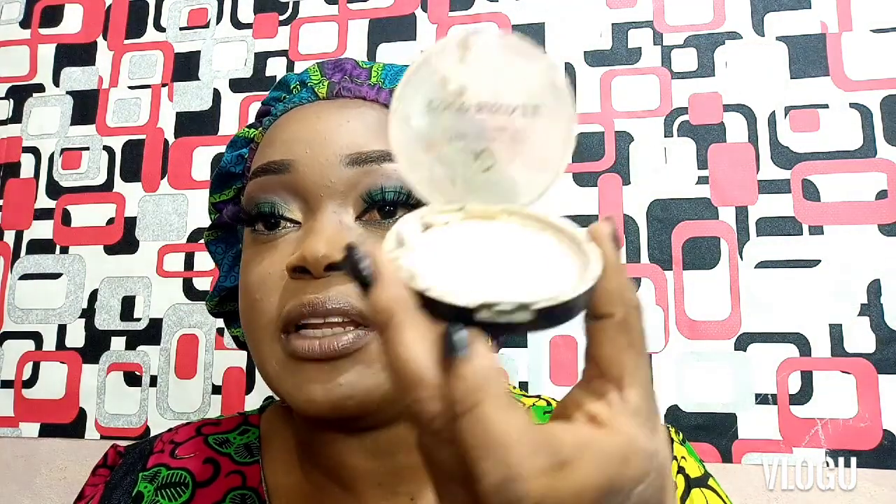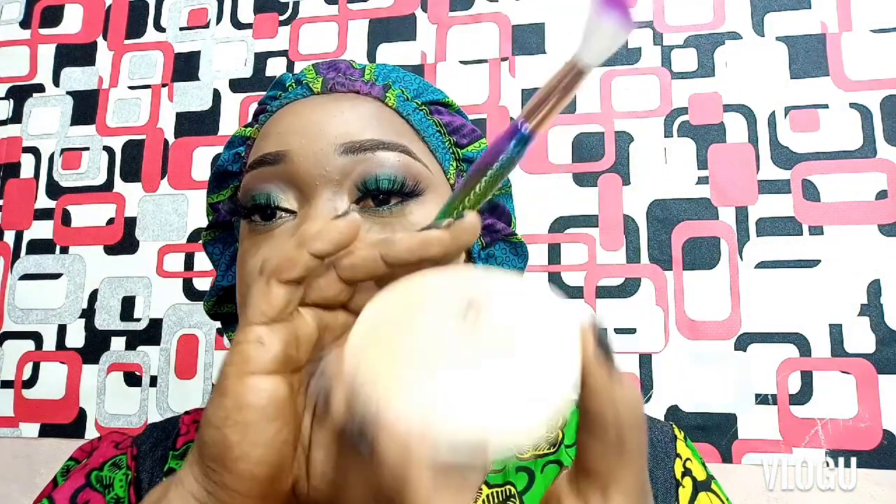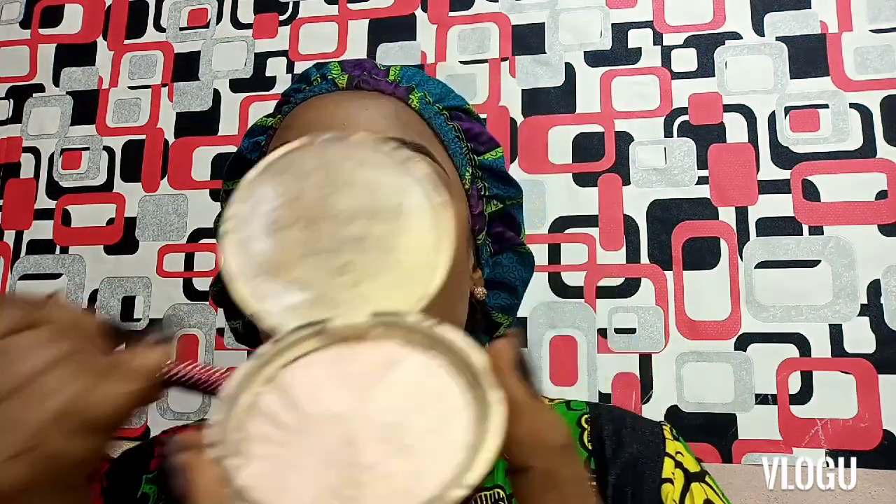I'll add a bit of highlighter because it's not bright enough — I'll go in with my cocoa bronzer. It's all shattered but I still manage to use it. Do you see the magic of the cocoa bronzer? It looks silver but when you apply it, it looks goldish. I call this bronzer my magical bronzer.